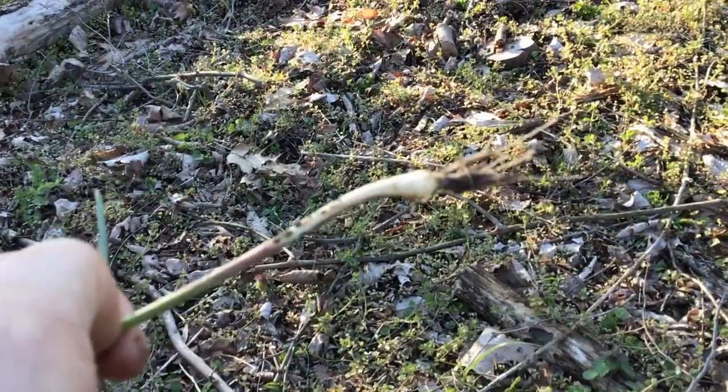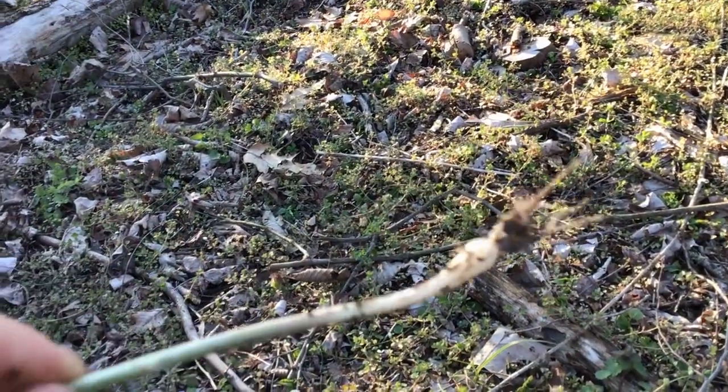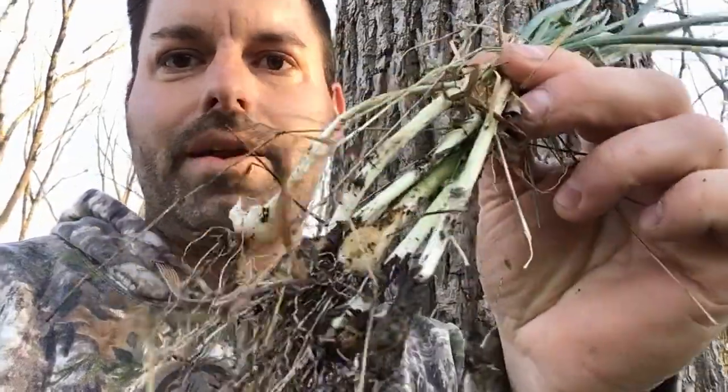I pulled one out so you can see even better what that looks like. So your first plant to identify would be this plant right here.